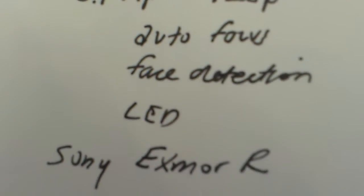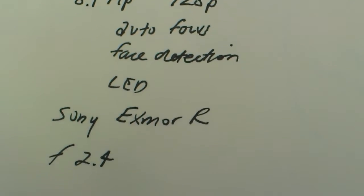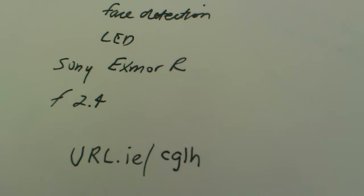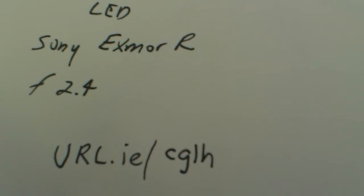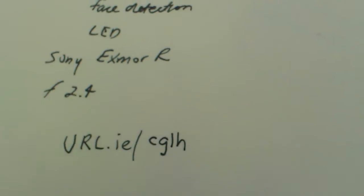Now I'm starting to blur out about maybe a half inch from the page — pretty good though. There's an LED flash behind it and it uses Sony Exmor R technology. I'm not sure what that's doing exactly, but I know the low light performance is as good as f/2.4. If you want to see the still imagery I shot with this, there's some over at URL that is forward slash cglh.